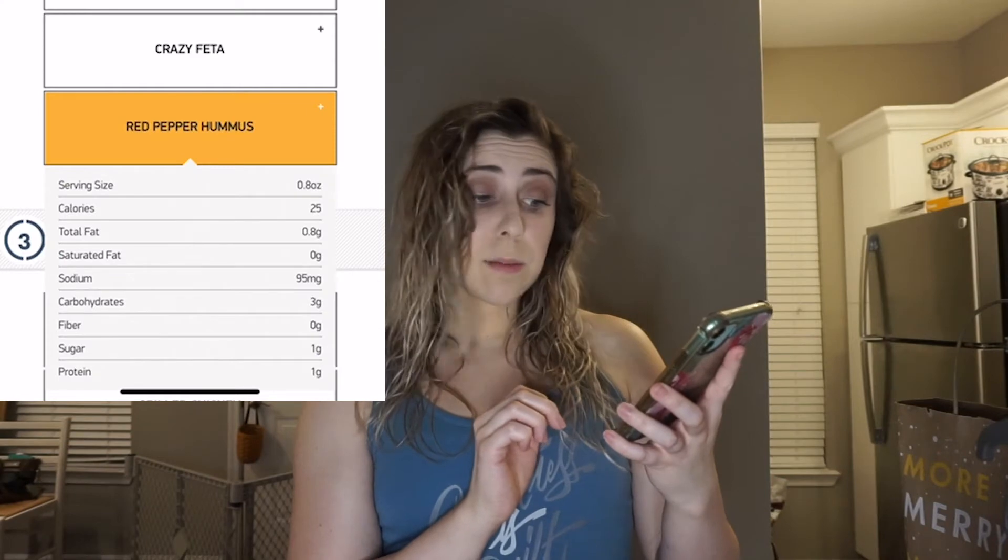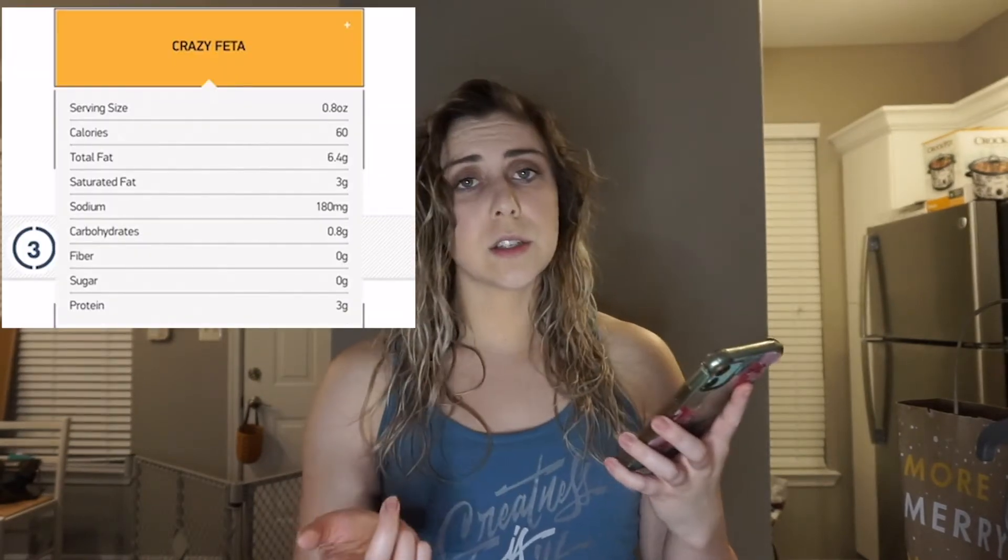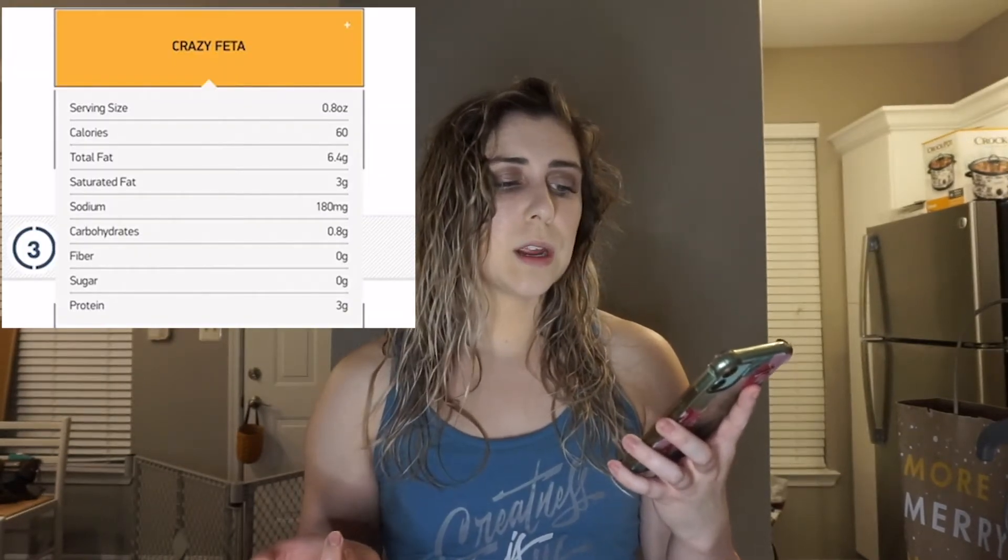The second lowest, or one of the lower ones, is the roasted red pepper hummus, which has 0.8 grams of fat and three carbs — so not that much. The crazy feta is going to be the one that has the higher amount: 6.5 grams of fat and 0.8 carbs.